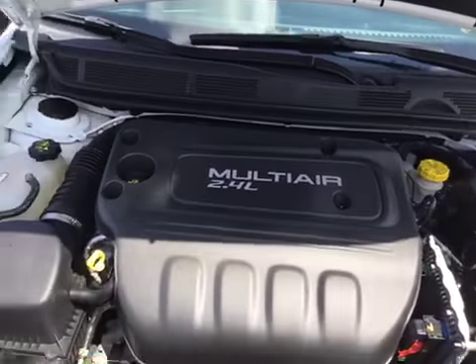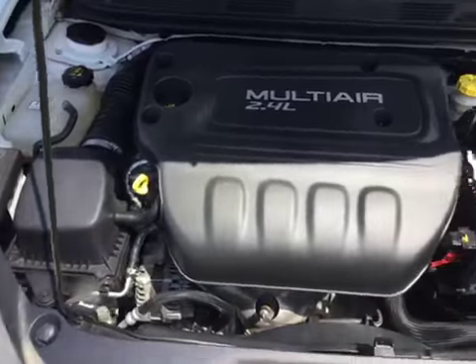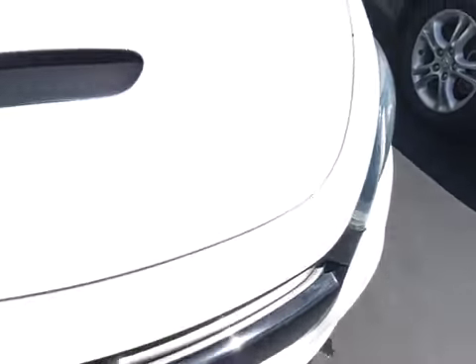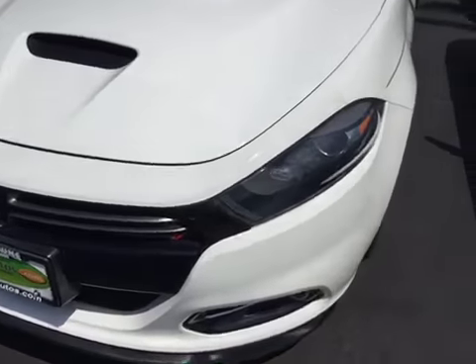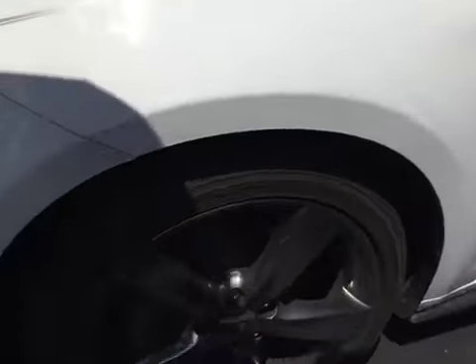It's got your 2.4 liter motor in it. As we close the hood, you'll see no rock chips, dings, scratches, nor blemishes in the front whatsoever. As you look at the wheels, no curbing on the wheels, knee deep in tread.